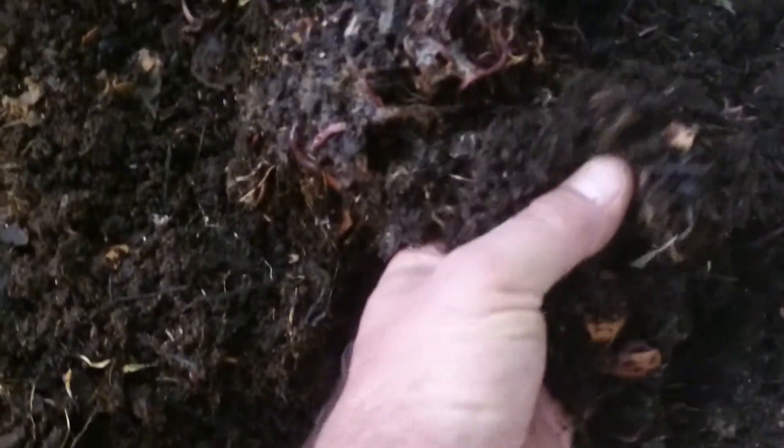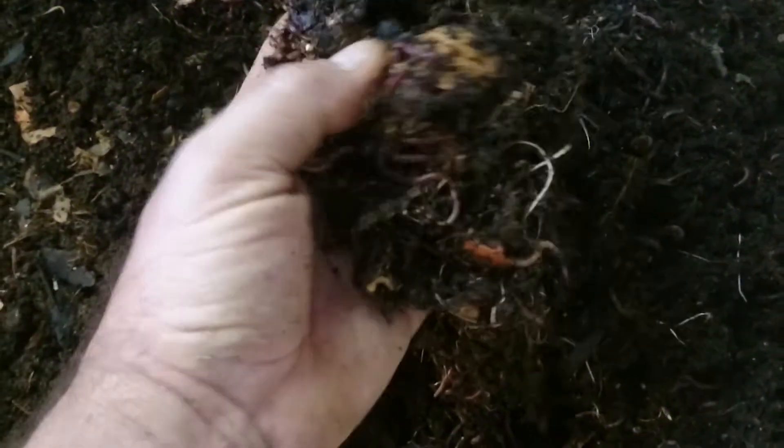I don't think anyone would be upset with having those sort of worm densities in a farm. There'd be maybe even say 25% of that bedding is actually worms.